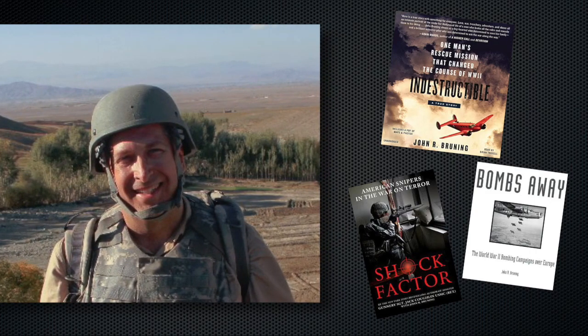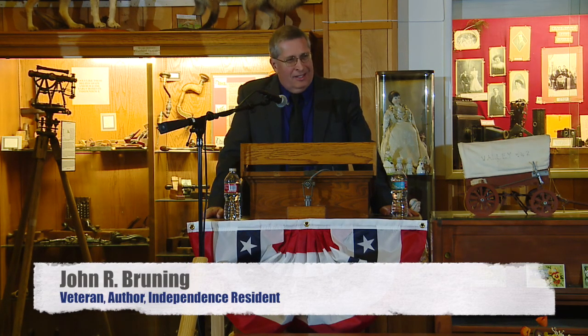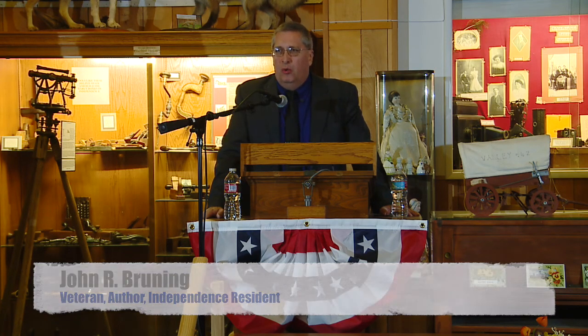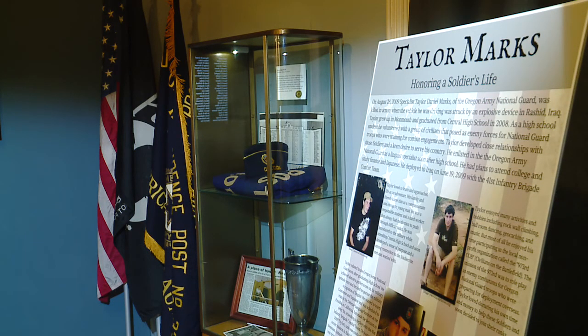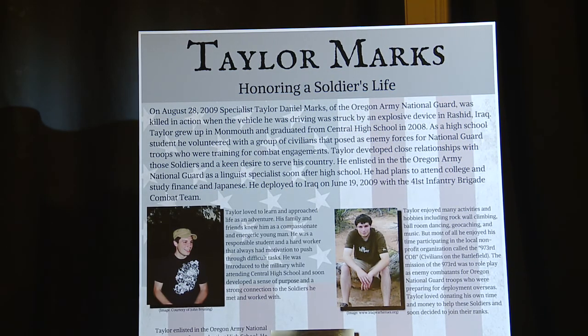Good evening. Before I get started, if you have not seen the display yet, there's a beautiful tribute to Taylor Marks, who was a Central grad who was killed in Iraq in 2009. Prior to Taylor joining the Oregon National Guard, he was one of the original members of the 973rd Civilians on the Battlefield — a group entirely of civilians that I founded with Taylor and a couple of other individuals from the town to support Oregon National Guard training operations.